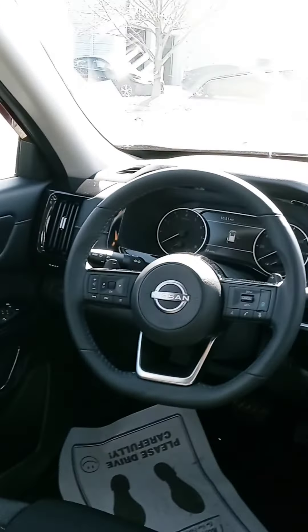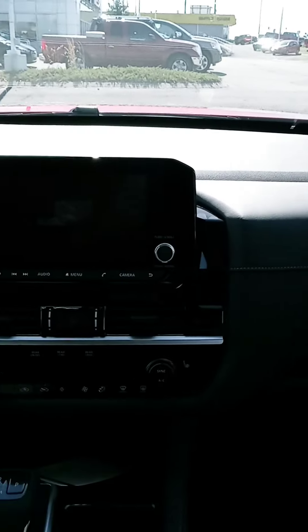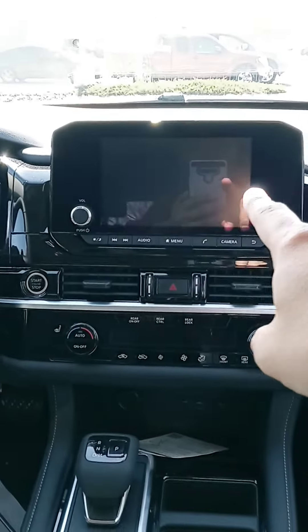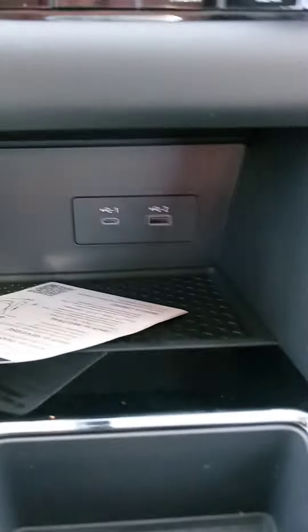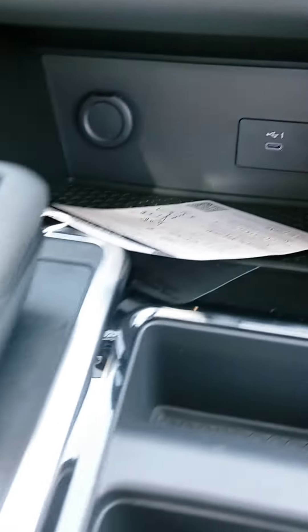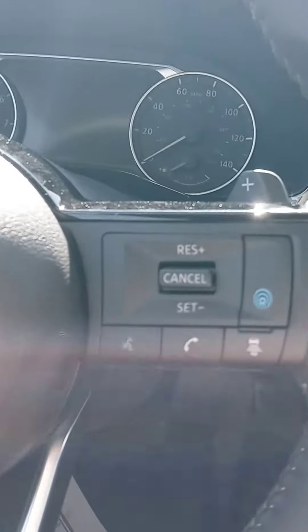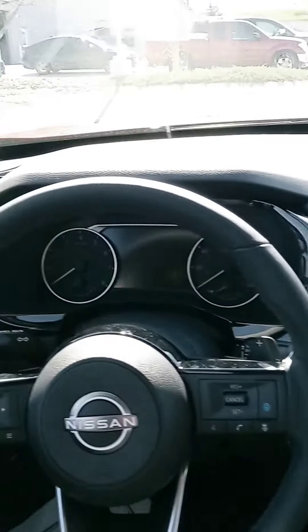One thing I love about the new Rogue and the Pathfinder — they're very similar in the new design of the dash. You have a much larger touchscreen with your backup camera. Some models will have a 360 shield view. All your temperature controls are completely located right there. You got your heated seats, your plug-ins. The higher trim levels will have a wireless phone charger. New gear shift — they provided some storage down there. This one has a pro pilot assist, that blue button, which actually combines a couple different features to help you drive.